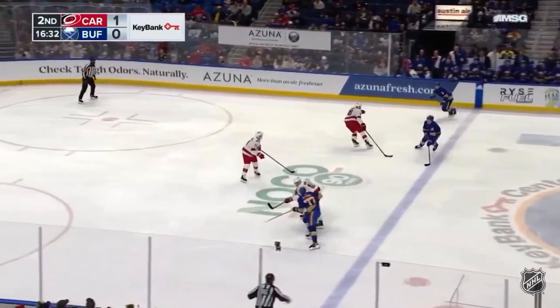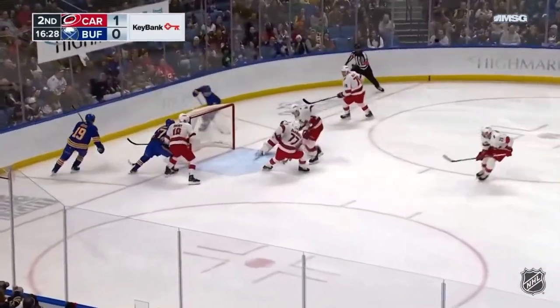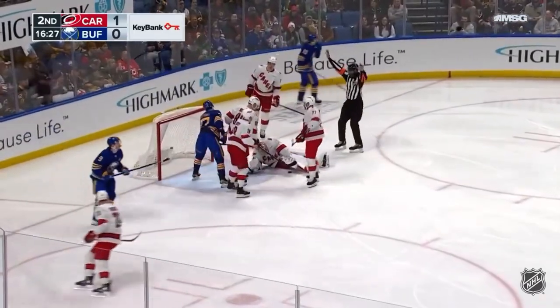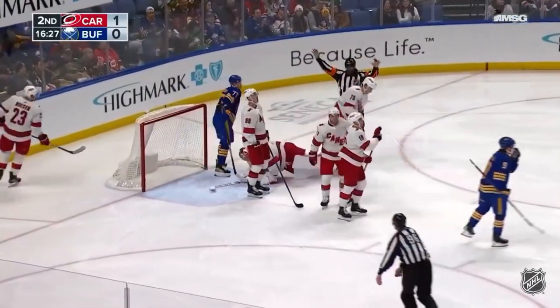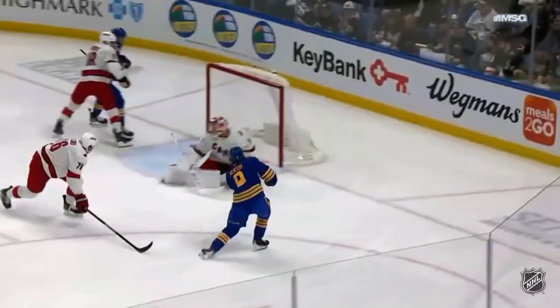Sabres coming to center ice. They can crash for Benson, far side. Rebound is there and Martin gets some help from Natchez who sweeps it back to him. Good example — Krebs, nice job, he finds Zach Benson right here.